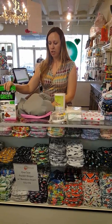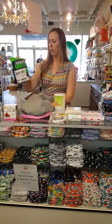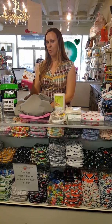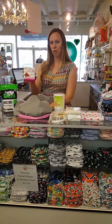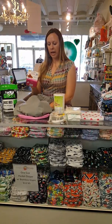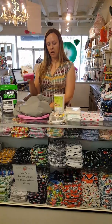Next we've got detergents. Rockin' Green is made for cloth diapers, so that works really well on your cloth diapers. Also, Eco Nuts is a great option — I use this for all my laundry, including adult clothes, kid clothes, cloth diapers, everything. It's all organic, it's very inexpensive, and it cleans the laundry well.